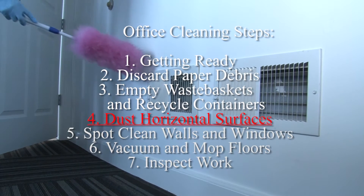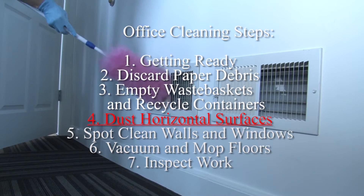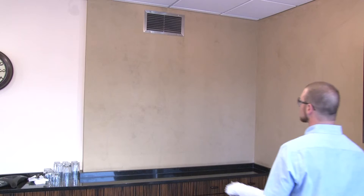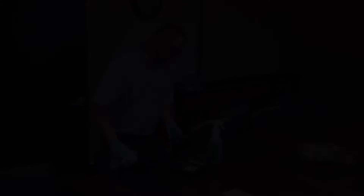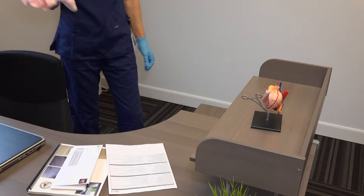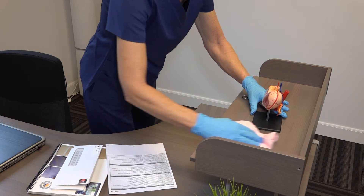Step 4 requires dusting all horizontal surfaces. You should start with high dusting. This can be done with either a microfiber cloth, a treated dust cloth, or a dust wand. Your supervisor will pick the method to be used in the hospital. You will find that a microfiber cloth is the most frequently used method.